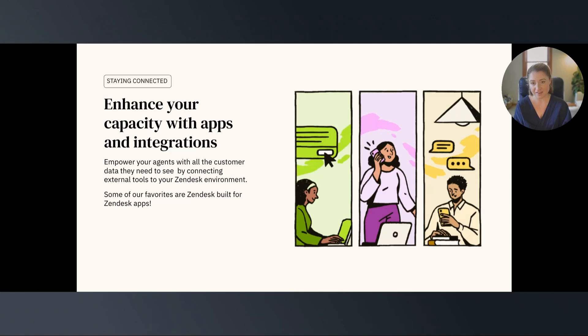One of our favorites on the Success team includes the Time Tracking app, which captures the time your agents spend on each ticket. This makes managing your team's performance and support operations easier by identifying which customers submit the most complicated or the most time-consuming tickets. The best part of this app is that it leverages Explore, so you can create reports with the time tracking data and make informed decisions to optimize workflows.